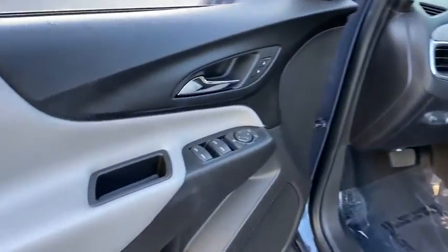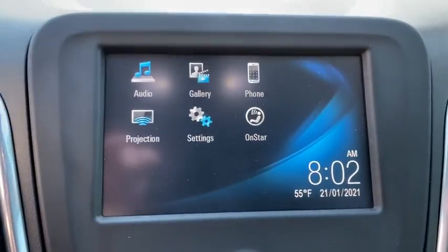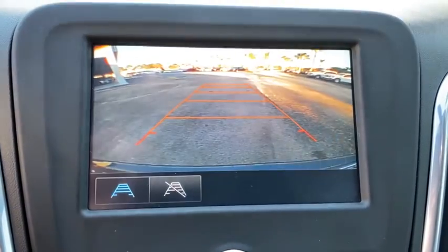Floor mats, keyless start, aluminum wheels, four-wheel disc brakes, rear defrost, AM-FM stereo radio, front-wheel drive, MP3 player, power windows, bucket seats.